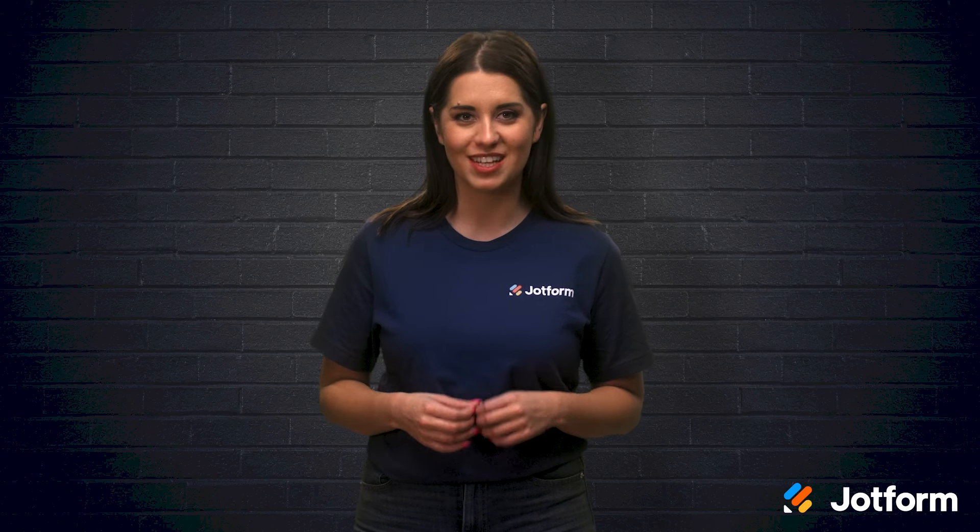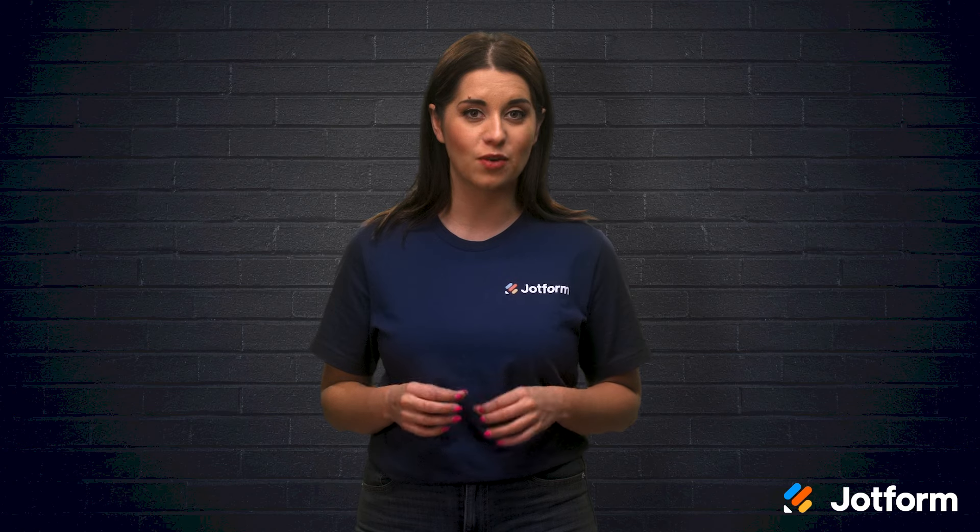I'm Alex with Jotform, and if you're new to Kanban, stick around. In today's video, we'll discuss why it works and some of the best Kanban workflow systems.